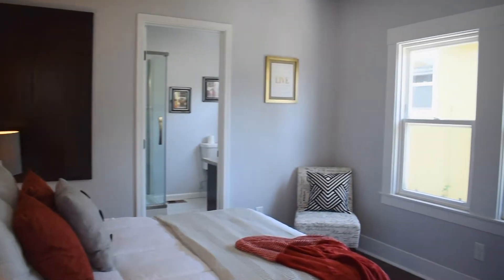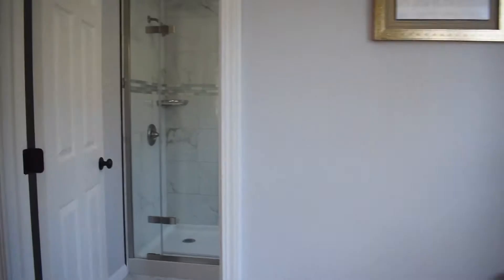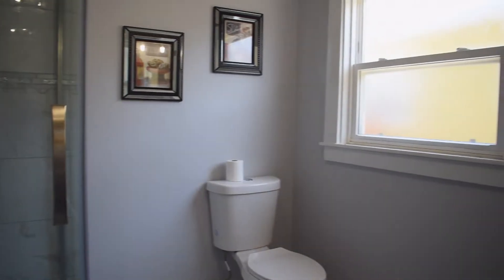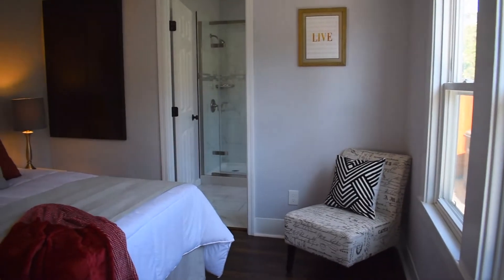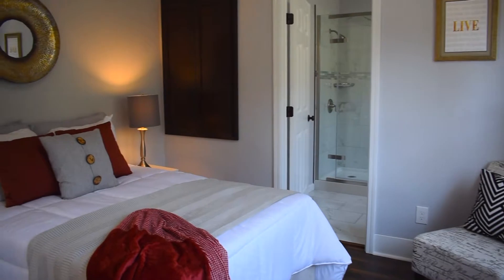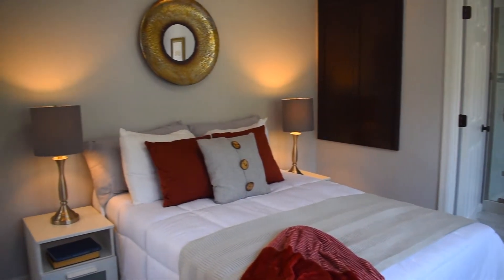Walking into the master bedroom, you'll see it's compact but very versatile, and it's got a three-quarter bath with a shower. The same marble flooring is in the bathroom and beautiful wood floors in the bedroom. There's a neat little closet that's great for storage — shelves can be put in there and it's very functional.